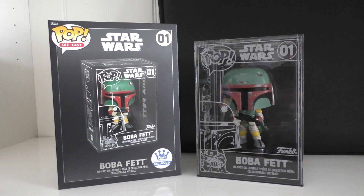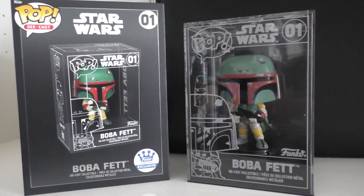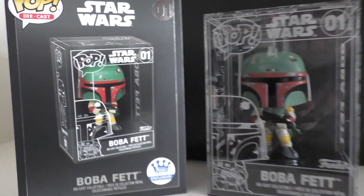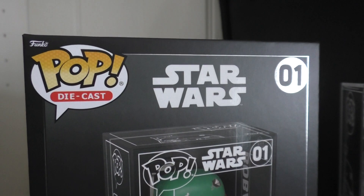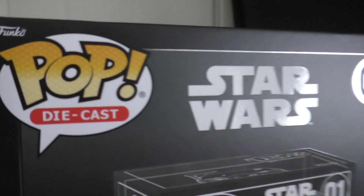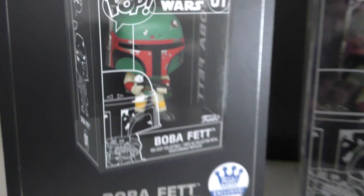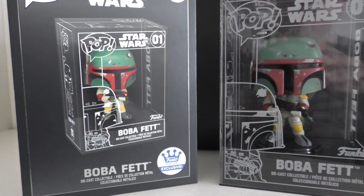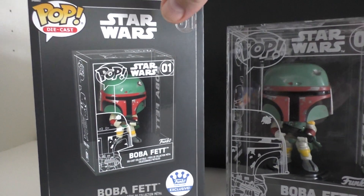Hello Star Wars fans and Star Wars friends around the world, and welcome to another video! As you can see, no explanation needed — oh my goodness, some new teeth maybe, and some elocution lessons possibly. This is the Star Wars die cast Boba Fett. There you go, simple, end of video done — but it's not, I'm gonna bore you with a bit more detail.